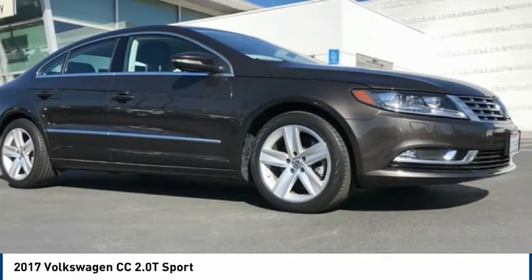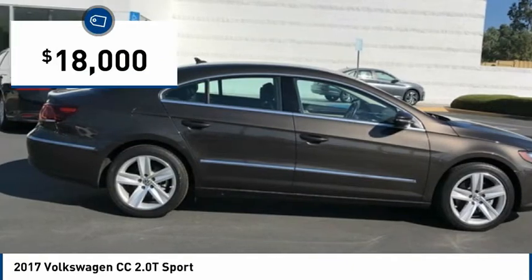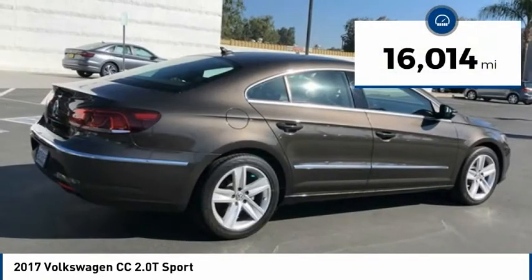It's what's on the outside that counts, and it's priced below $20,000. This vehicle has less than 20,000 miles.